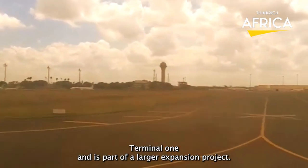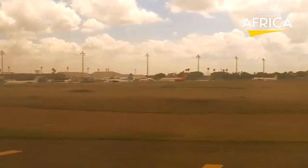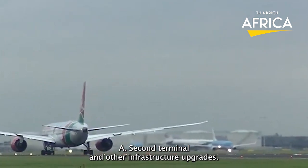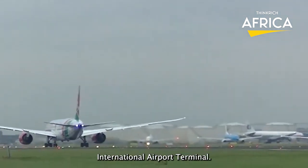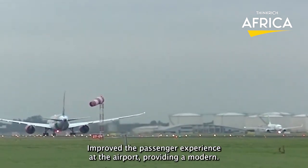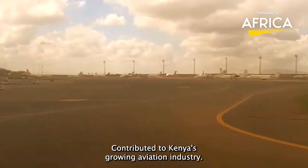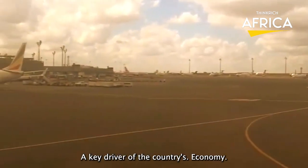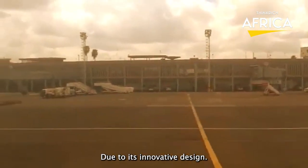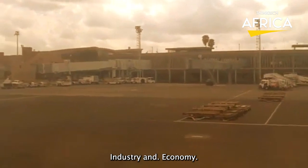Terminal 1A is part of a larger expansion project aimed at increasing the airport's capacity and improving its efficiency. The project also includes the construction of a new runway, a second terminal, and other infrastructure upgrades. The terminal has significantly improved the passenger experience at the airport, providing a modern and efficient facility that meets international standards. It has also contributed to Kenya's growing aviation industry, which is a key driver of the country's economy. The terminal is considered an impressive construction project due to its innovative design, state-of-the-art facilities, and the impact it has had on Kenya's aviation industry and economy.